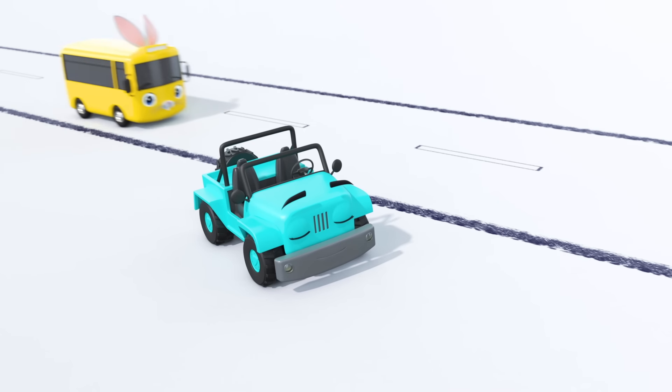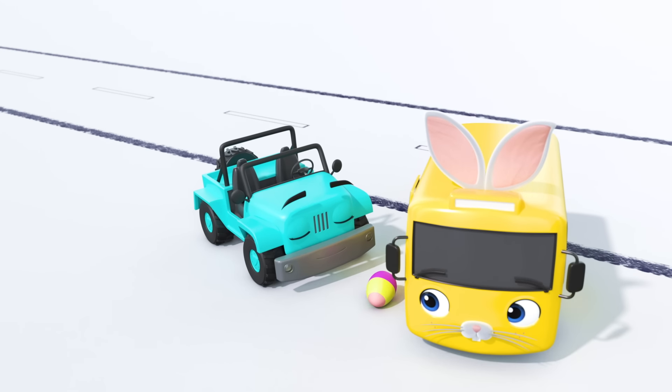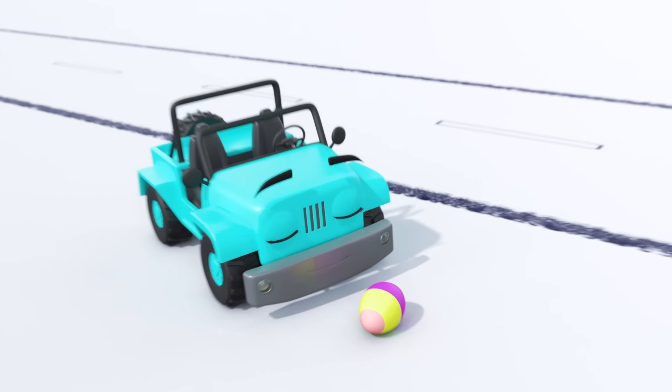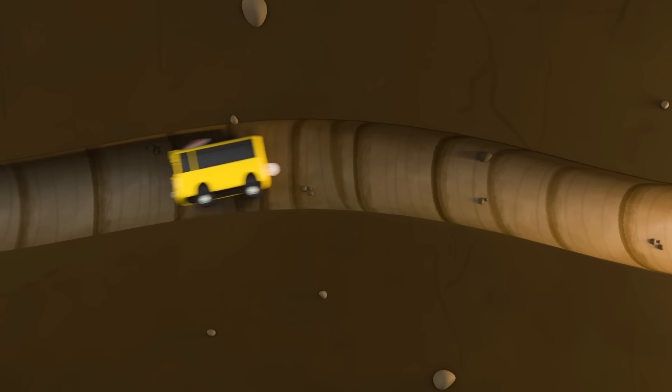Who's this? It's Jessie the Jeep. Aw, she's sleeping. Easter Bunny Buster has left another egg for her when she wakes up. Such a busy little Easter Bunny Buster. These eggs won't deliver themselves.